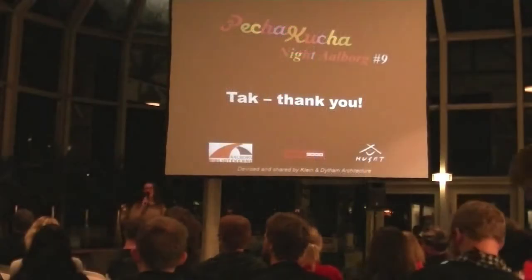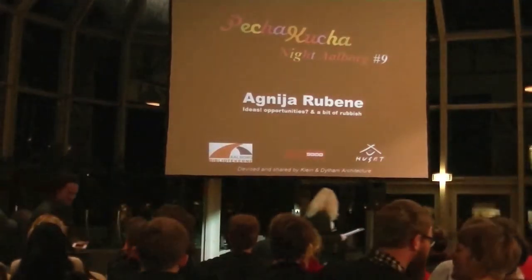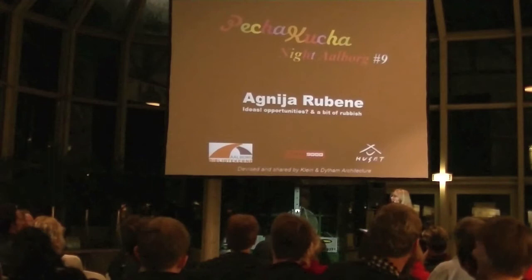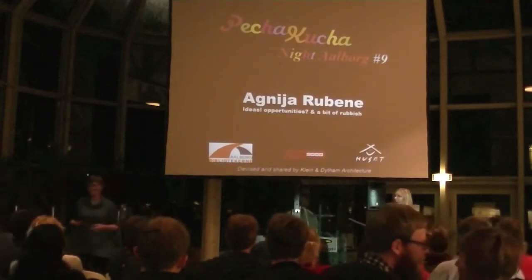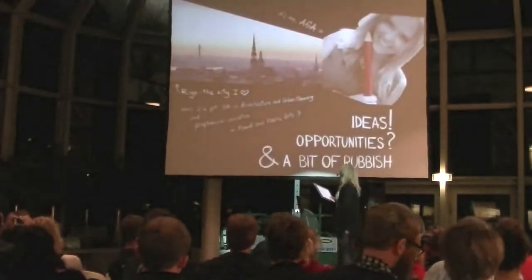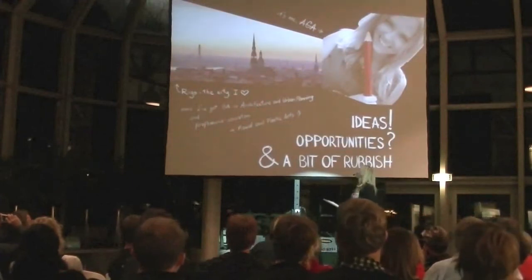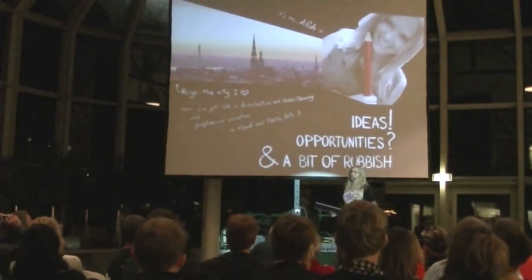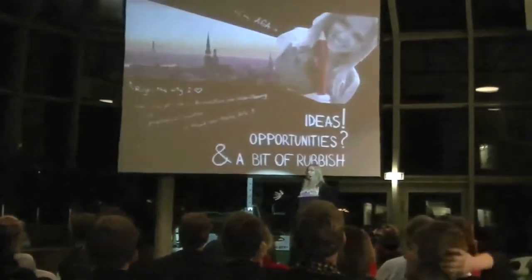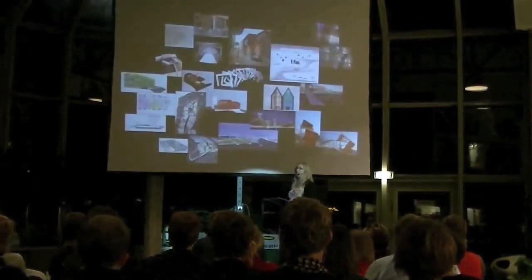Welcome! My name is Aga, and it's easier to remember. I came from Latvia, Riga, and I got my education in architecture and in arts. Today I'm going to talk about ideas I have, opportunities I'm searching for, and a little bit of rubbish I need to collect.